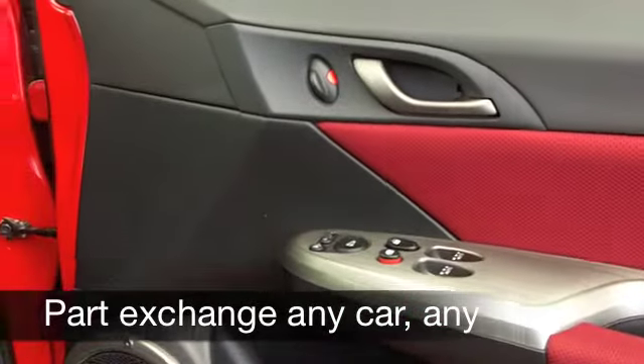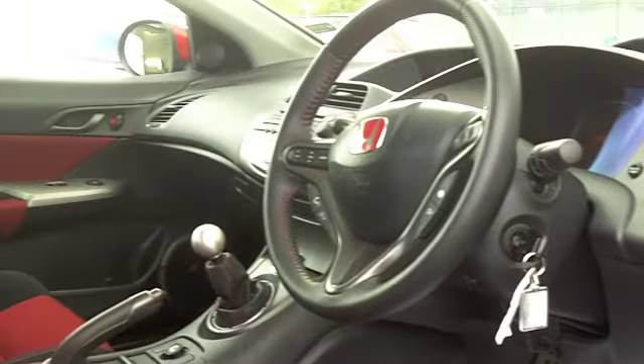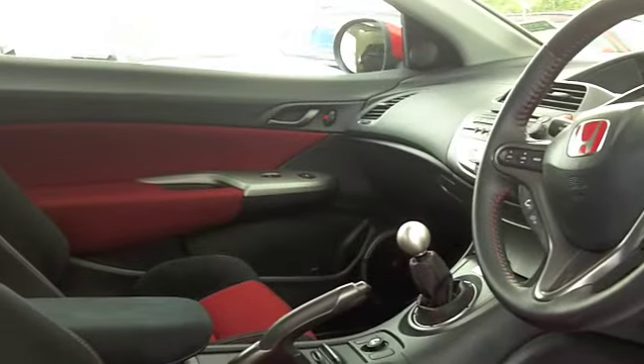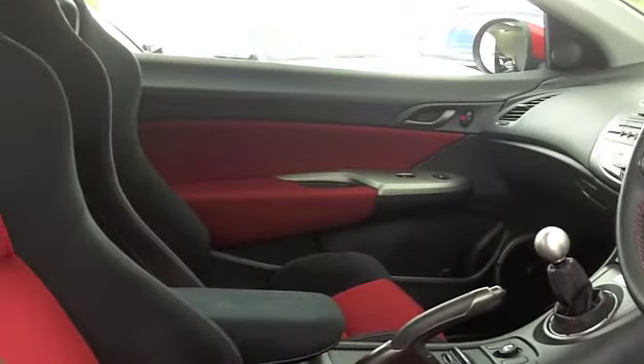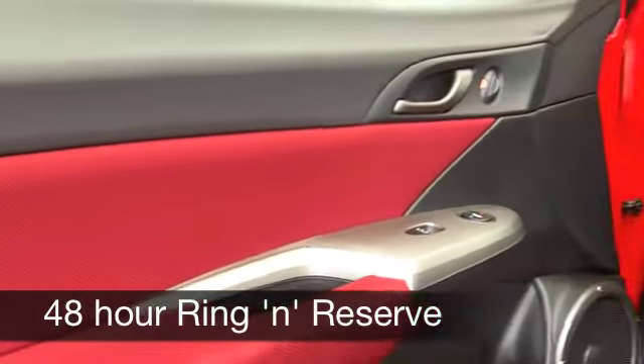Get inside and you'll not be disappointed. You've got a very striking cloth interior with red carpet — very nice indeed. You've got climate control, power assisted steering, cruise control, a CD player, and you've even got built-in sat-nav.